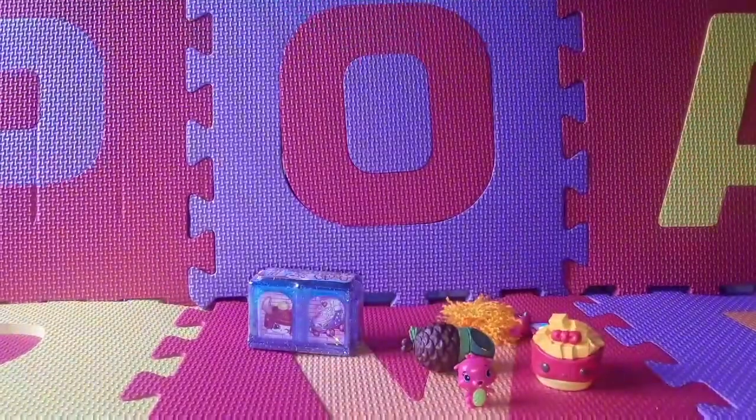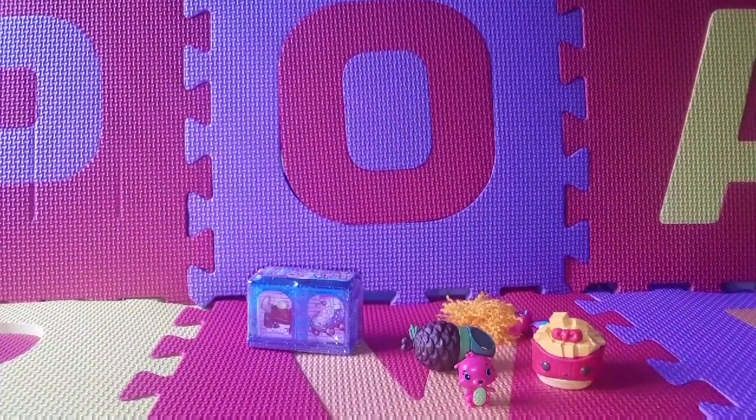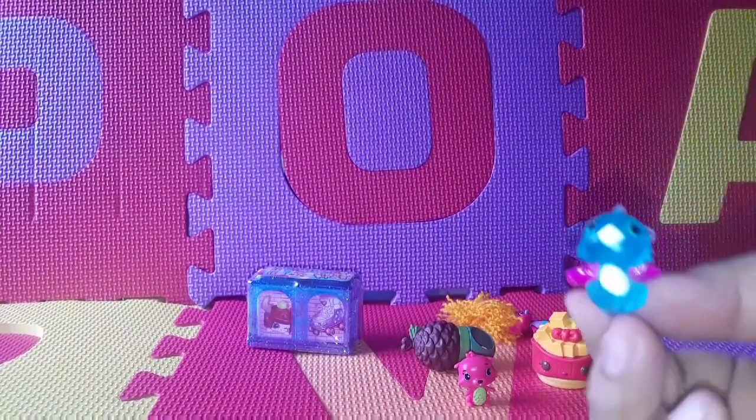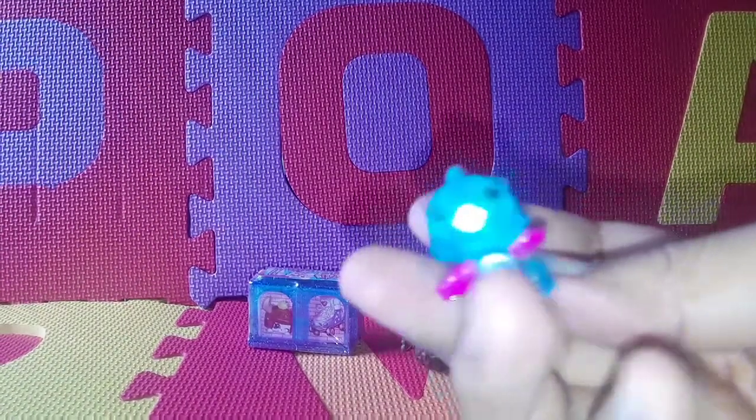So let's open our other Hatchimals. There are 70 to collect. Let's see what we get today — I'm gonna rub it, rub it, rub it. This is the one that we get today. It looks like a little dragon. It's clear blue.